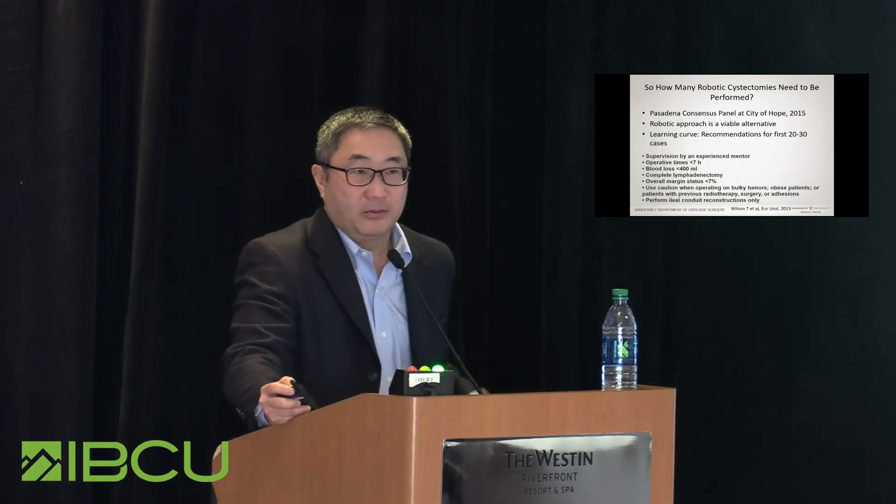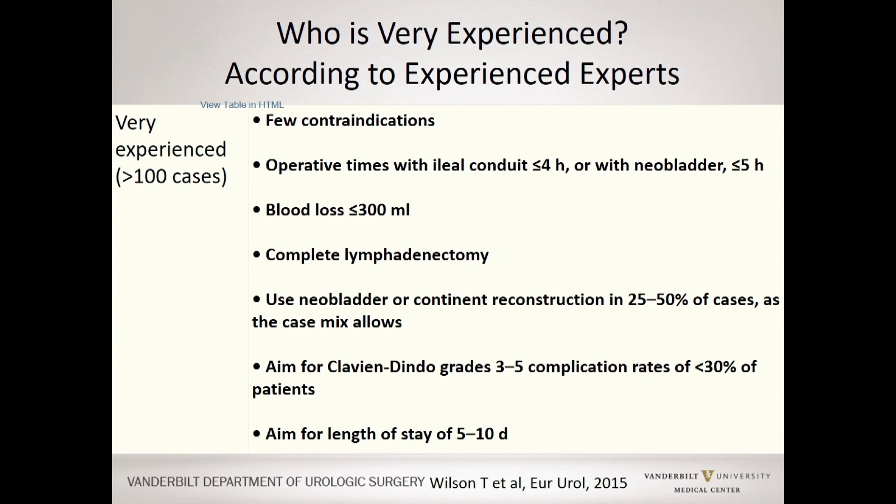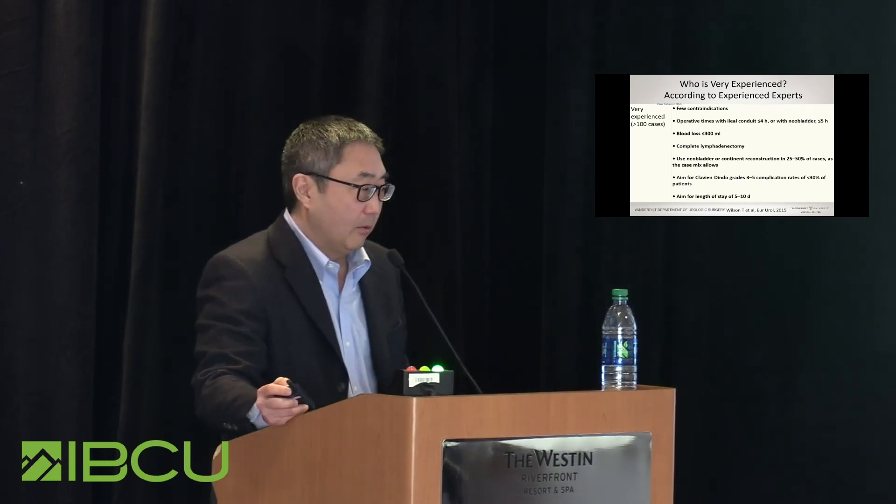How many robotic cystectomies need to be performed? A consensus panel of robotic surgeons stated that you should do at least 20 to 30 before achieving some level of competence. They defined the very experienced surgeon as someone who has done more than 100 cystectomies, who can tackle more difficult procedures, with average blood loss under 300 cc's, ability to perform a complete lymphadenectomy, and different types of diversions, with a target length of stay of 5 to 10 days.